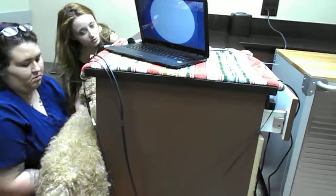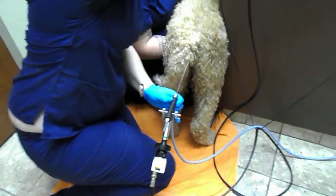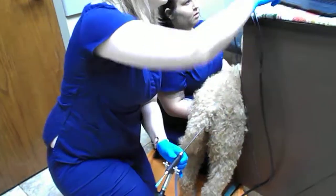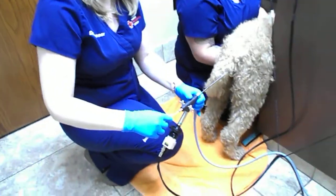Good girl. Sometimes they can feel it whenever you go through their cervix. Some of them won't respond at all, and some of them will — it just depends.